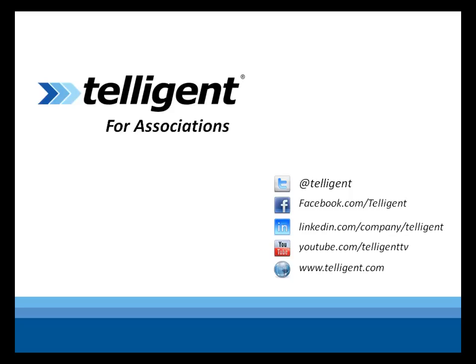I hope you found this video useful. If you'd like to know more, go to Telligent.com and go to the resources section, where you'll find information on integrating, developing, and using the Telligent platform.